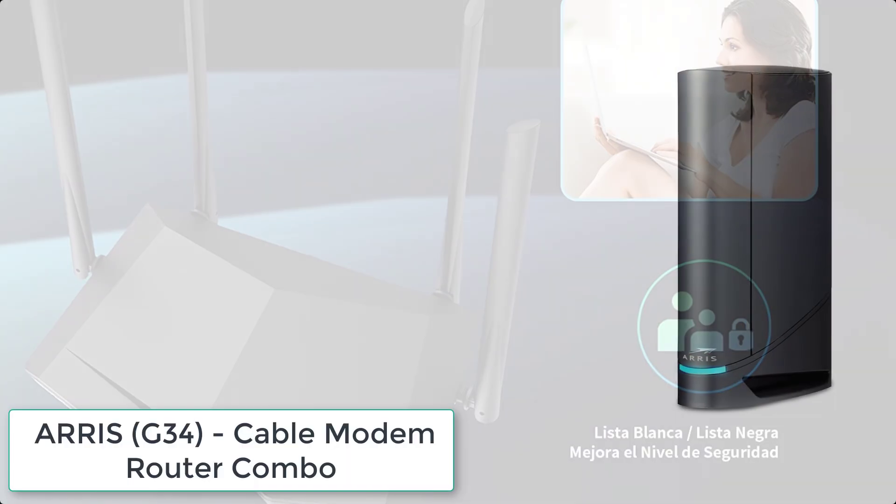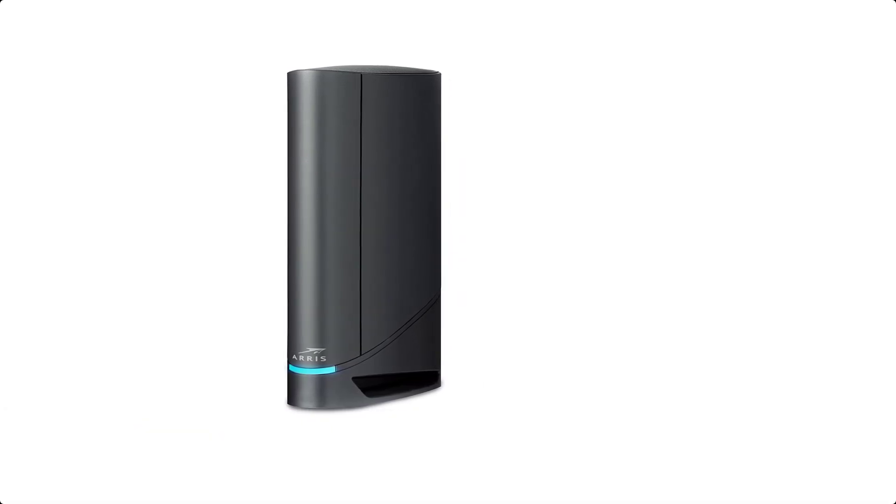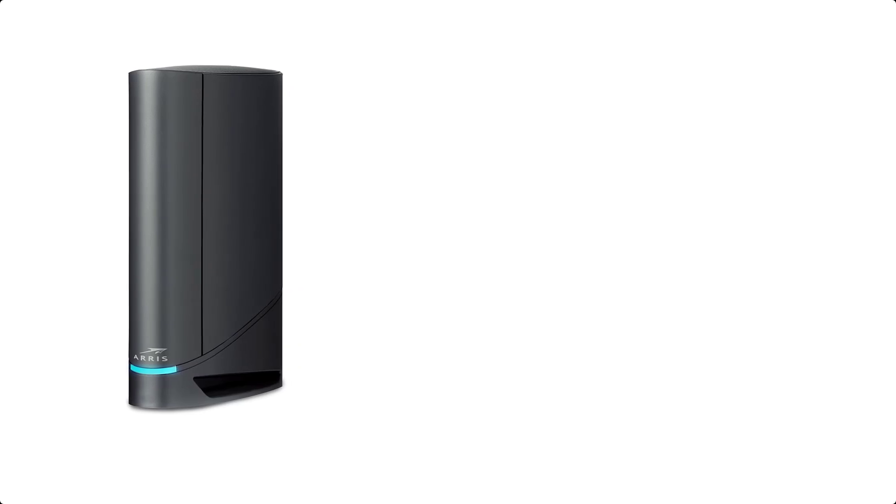It uses WPA2-PSK encryption to protect your WiFi password and secure your network and connected devices from hacker attacks.